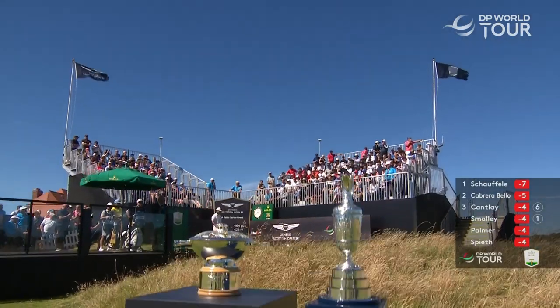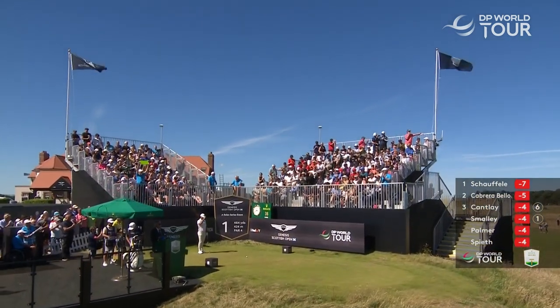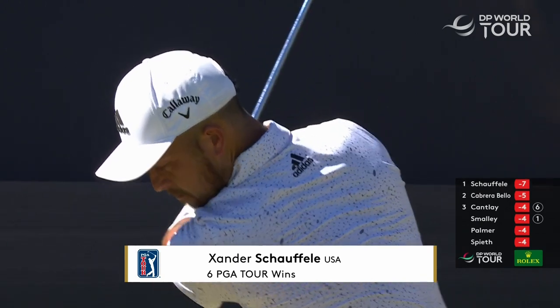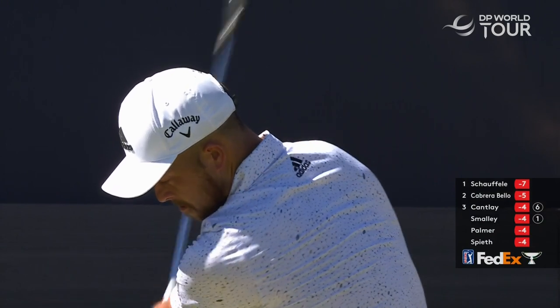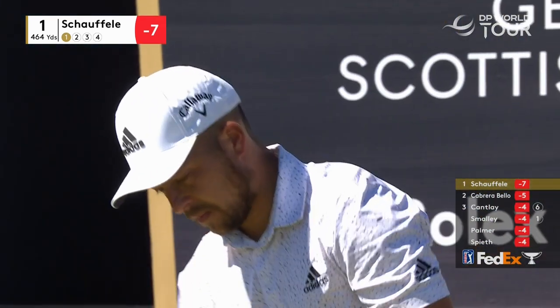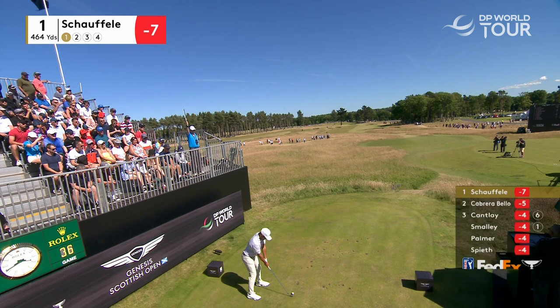On the tee from the USA, Xander Scheffler, whose two-shot lead could easily have been more yesterday. It was a bogey-bogey finish for Scheffler to the round. He got it to nine under at one stage and looked to be walking away with this title. And I think what he did after that spoke volumes to his hunger at the moment.